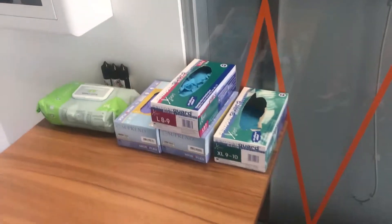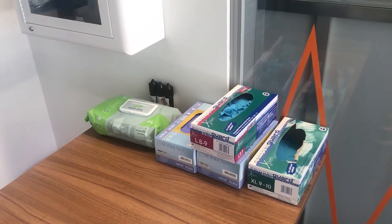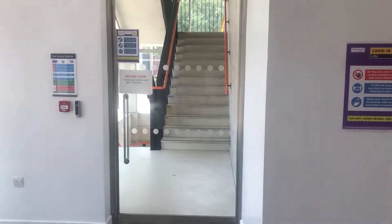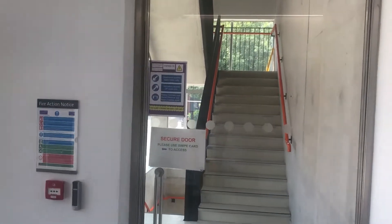Depending on when they're entering the building, we also have an arrangement of PPE — gloves — to minimise the touch points. Generally, as you enter this building, there are two entrances. One is the south stairwell, which has a new traffic management system.